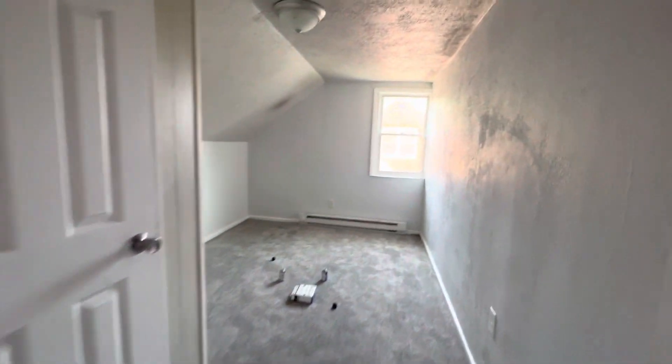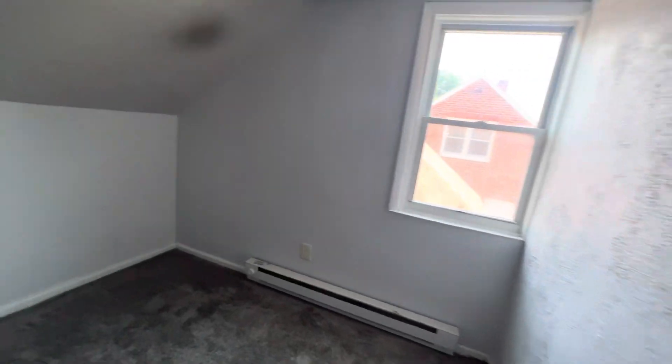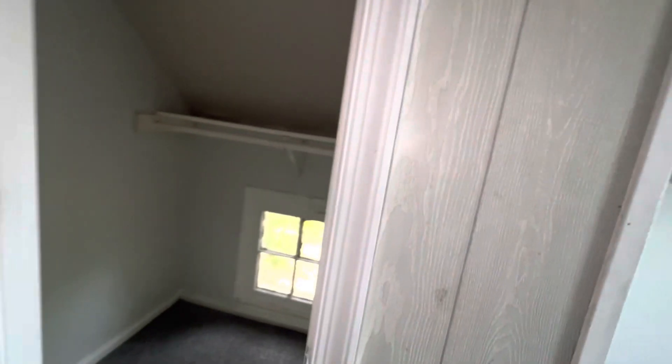To the left now — bedroom number two. These bedrooms are a little bit smaller. This is a weird layout house, very funky layout. This is your closet — you have a window in your closet, I wasn't expecting that.